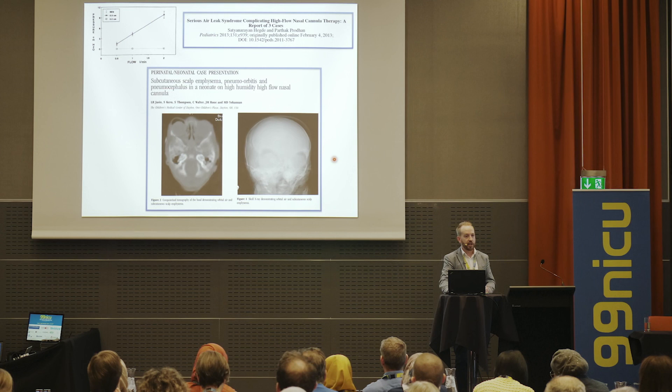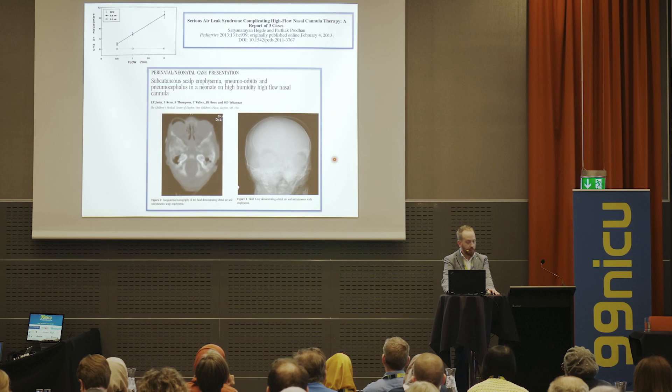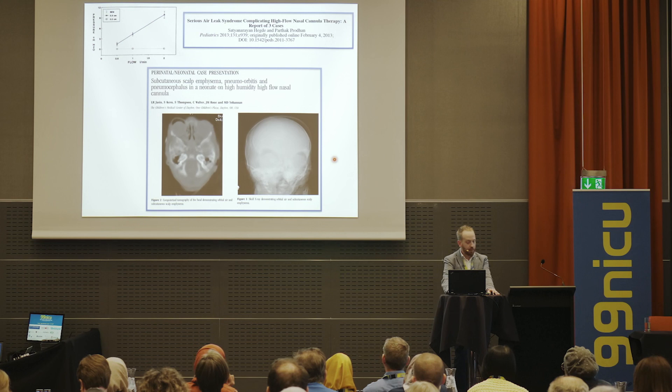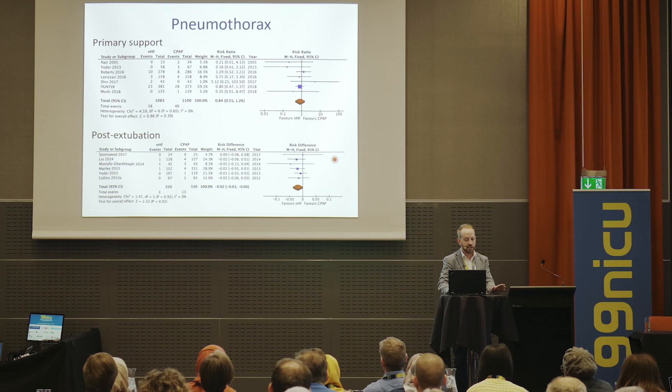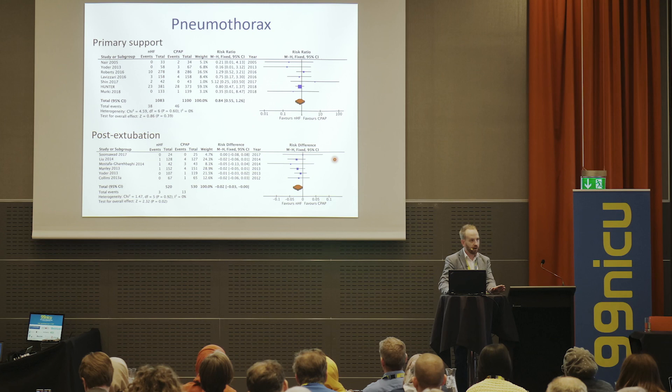Old studies raised alarms about nasal high flow use, reporting babies with pneumothoraces, high pressures, scalp emphysema, and pneumocephalus. Some centres won't go above 6 litres per minute for fear of air leaks. I can reassure you: looking at all RCTs reporting pneumothorax in primary support trials — where many babies have not had surfactant — there is absolutely no difference in pneumothorax rates. For post-extubation studies, if anything there are fewer pneumothoraces with high flow compared to CPAP.